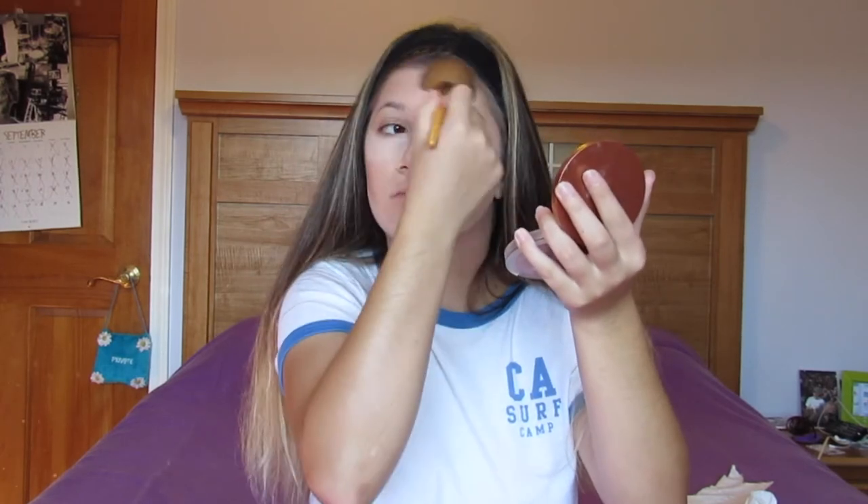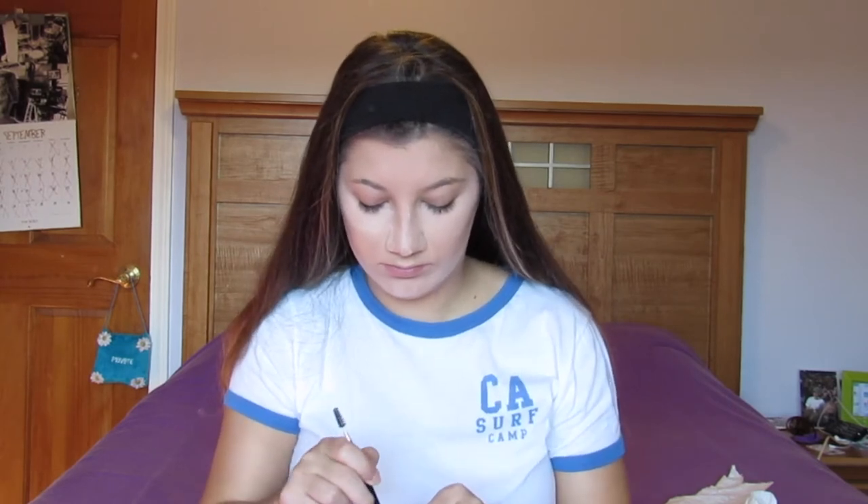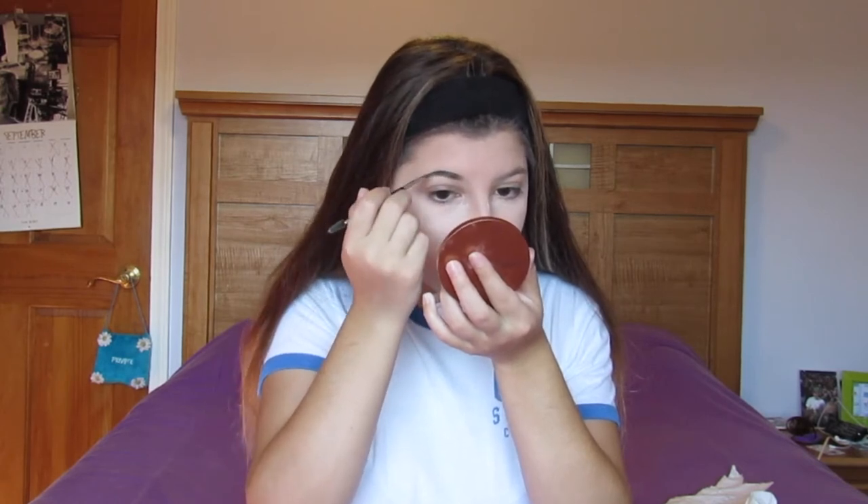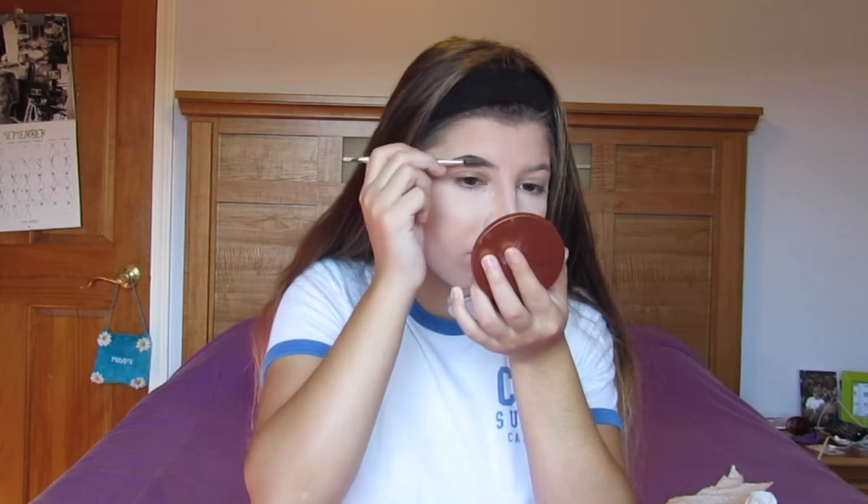Then I'm gonna use the Anastasia Beverly Hills Dip Brow Pomade in Medium Brown for my eyebrows. Get the brush out, mix that and then start by lining the outside of my eyebrows and slowly fill them in very lightly, just so they look really natural. We're not about those block eyebrows, so make sure you use the spoolie and blend it out.